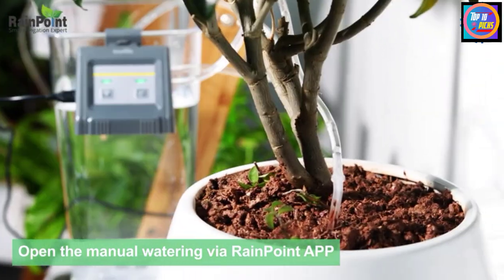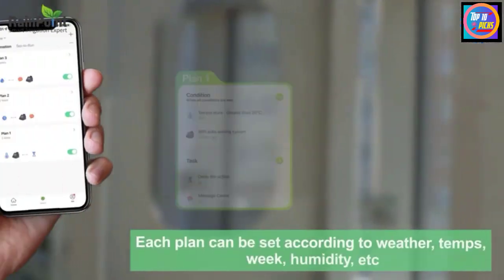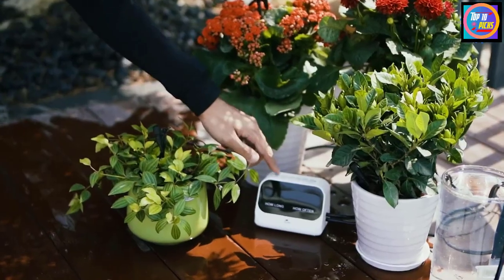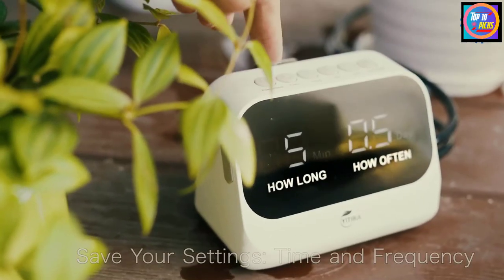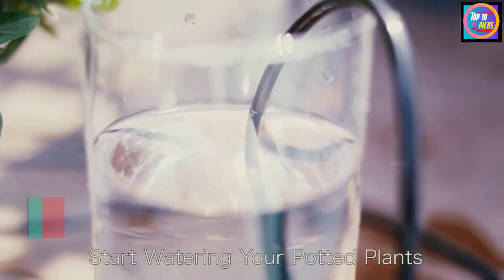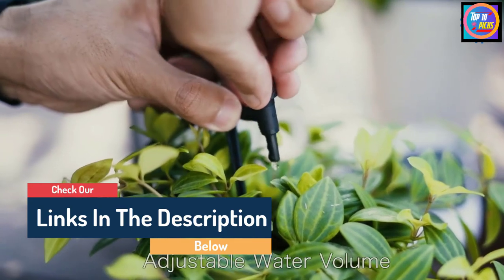Hello guys, today in this video we are going to help you find out the best automatic watering system for indoor plants on the market. I made this list based on my personal opinion and tried to list them based on their quality, durability, customer reviews, and more. If you want to see their price and find out more information about them, you can check our links in the description below.